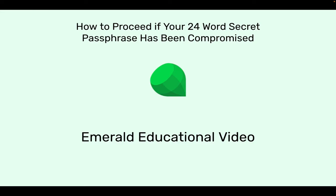How to proceed if your 24-word secret passphrase has been compromised?